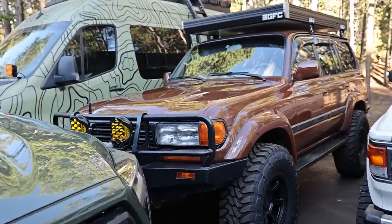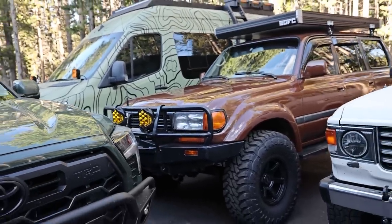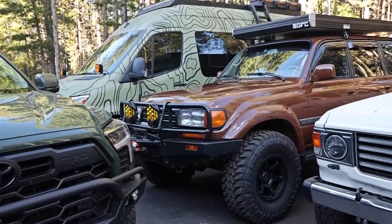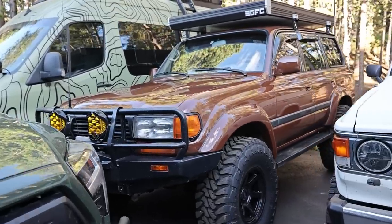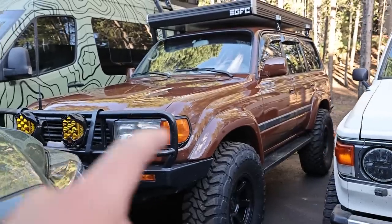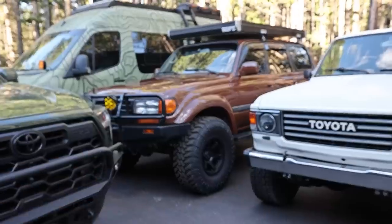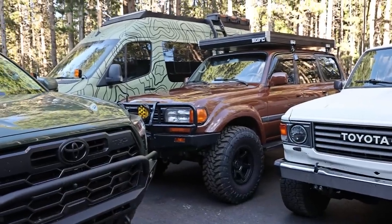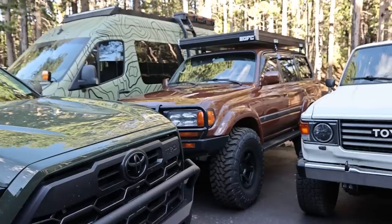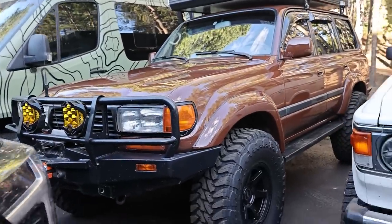This is my '97 Land Cruiser — it's an FJ80, 80 series. This is a 40th anniversary, triple locked. The 80 series Land Cruiser guys like to throw that in — all it means is it has factory front and rear lockers as well as the center differential locker. This truck is a pretty rare specimen. The true Land Cruiser enthusiasts hate that I just painted it some random brown color, but I love it.